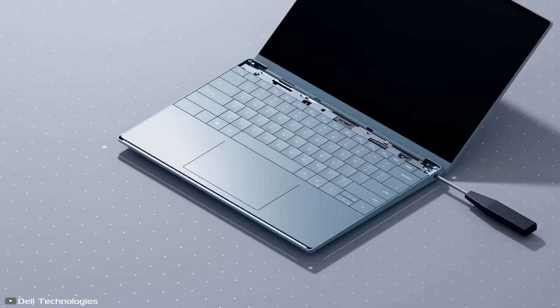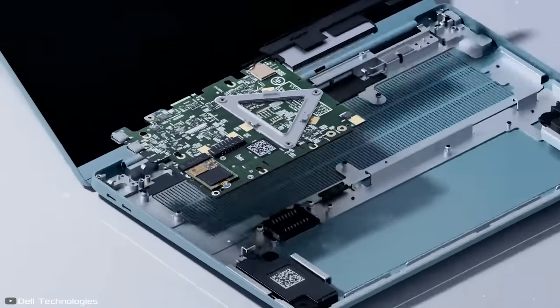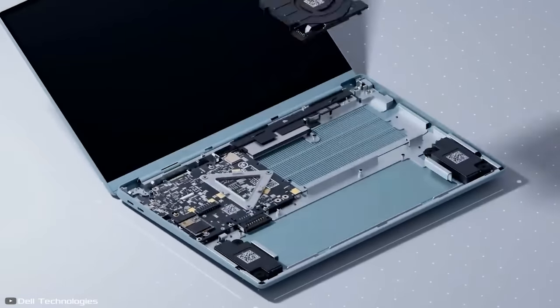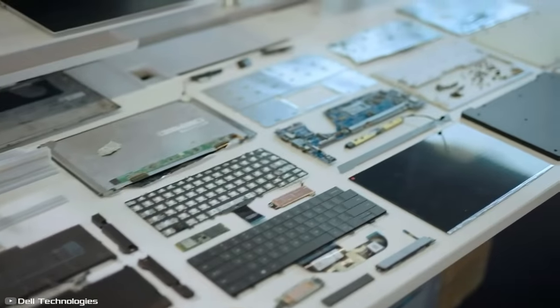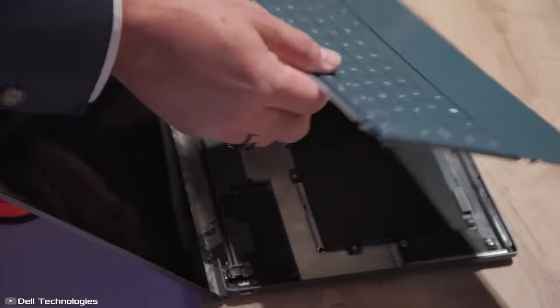Specifically, users will be able to disassemble and replace the speakers, battery, cooling system, motherboard, and even the display on their own. Currently, the company is still testing the device, so it's unclear when such a laptop will be available for purchase.